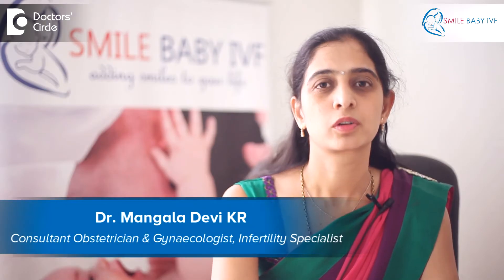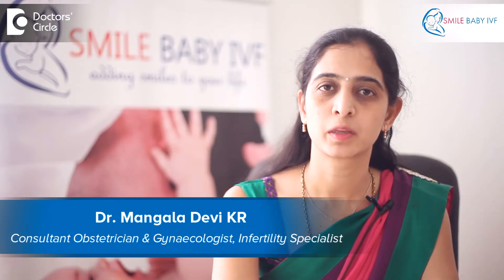Hello, I'm Dr. Mangla Devi. I'm the Clinical Director at Smile Baby IVF. I'm qualified from NUHS Singapore.